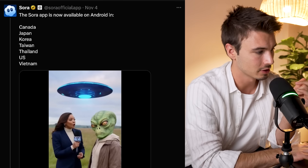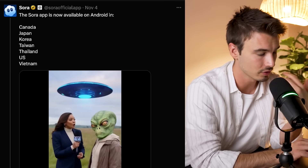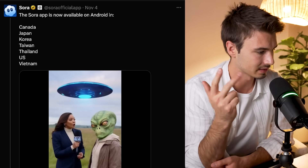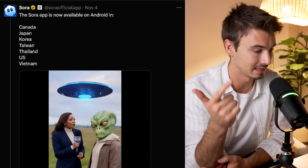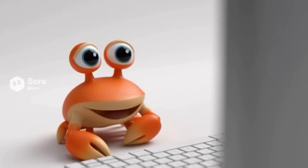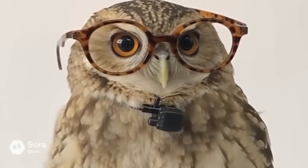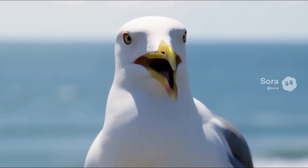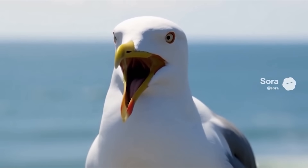There's no privacy risk with your dog's face being trained into the app. They're also shipping Sora to more countries — it's finally available on Android in Canada, Japan, Korea, Taiwan, Thailand, the US, and Vietnam. They also have brand new Sora social handles, especially on Twitter, which is actually really funny. I think they hired some Gen Z marketer to run this, and I'm here for it.